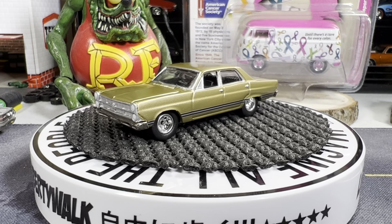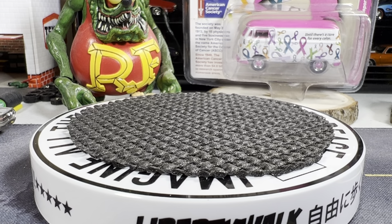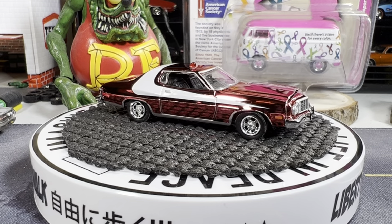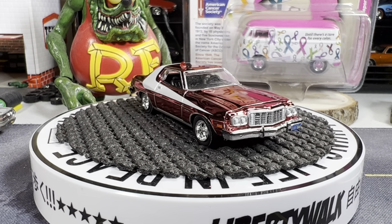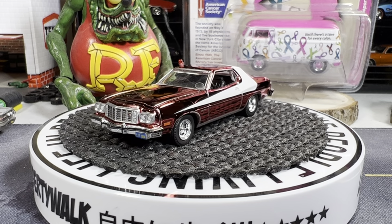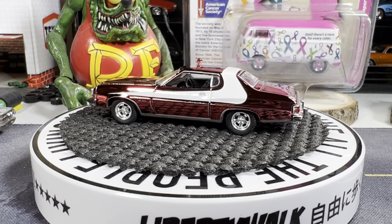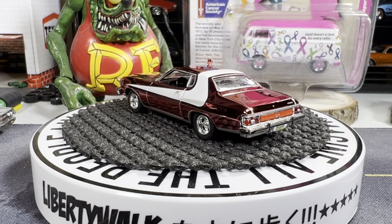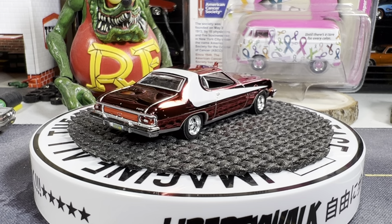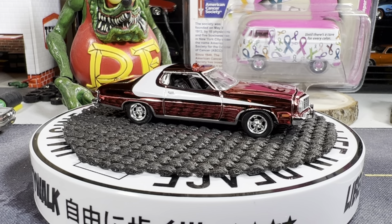All right guys, let's go to the last one — you're definitely gonna know who this is. Yep — Starsky and Hutch, Ford Torino, I think it's a '76 Torino. This is a chrome edition, and when I bought this I thought it was the regular — wasn't paying attention — and sure enough it's a chrome edition.